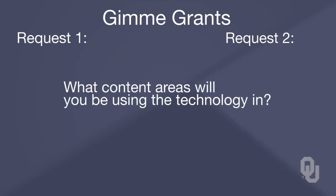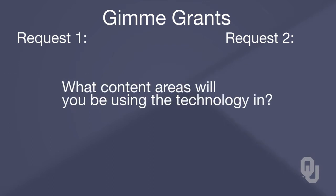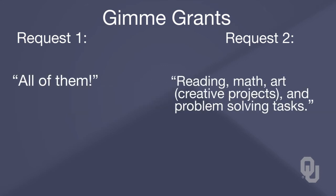When asked what content areas they'll be using the technology in, the first teacher says, 'All of them.' The second teacher says, 'Reading, math, art for creative projects, and problem solving tasks.'